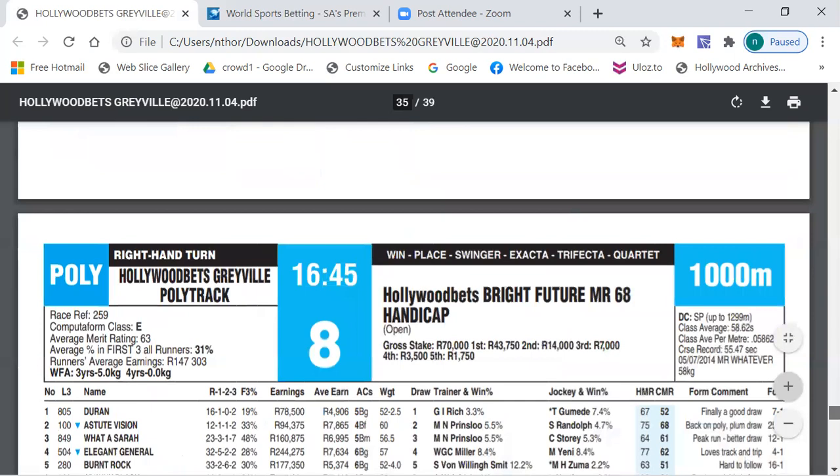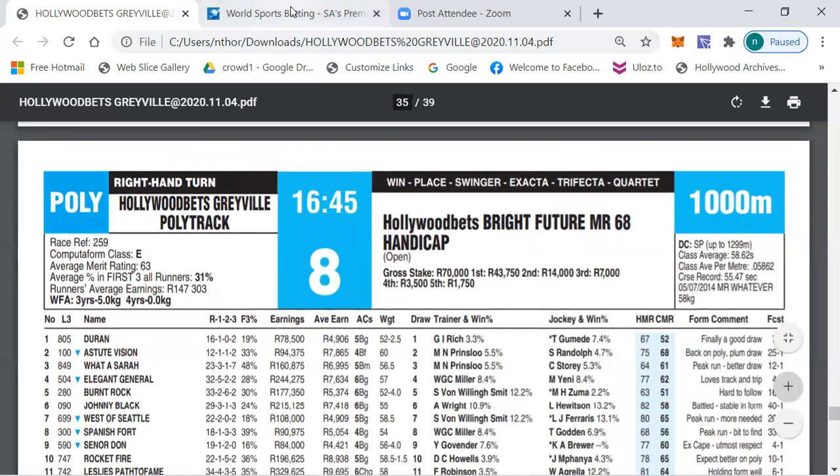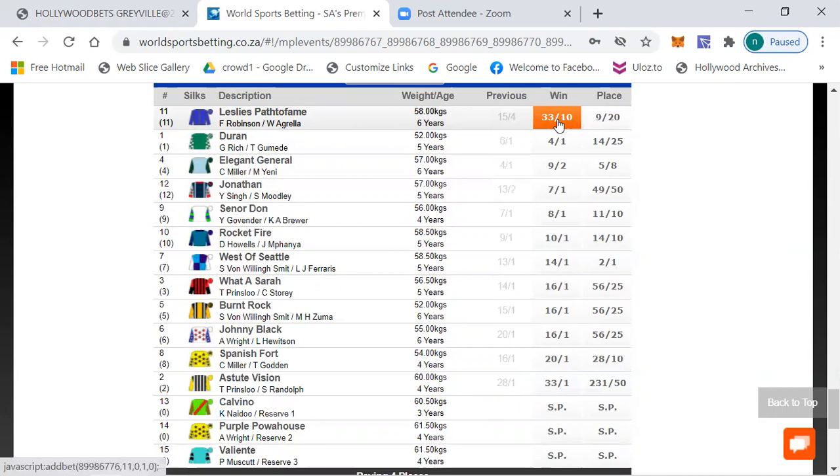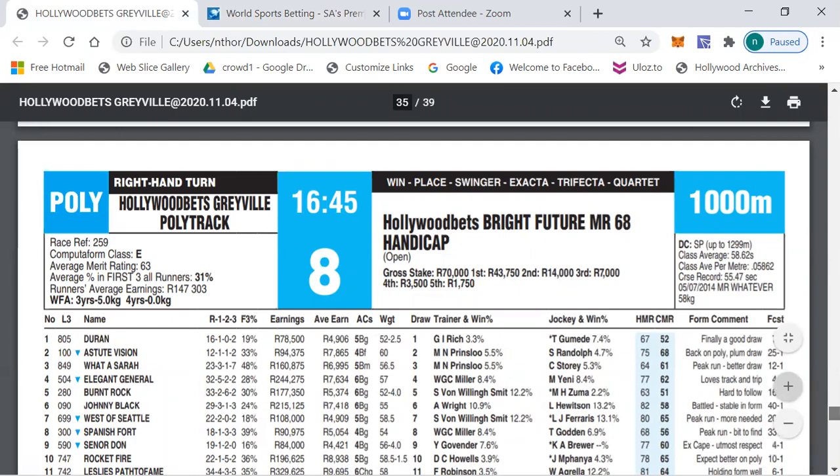Let's move to race number eight, the merit 68 handicap, class E, average merit rating 63. The betting: Leslie Spar 4/1 — I tipped this horse last time and it paid 4.10 in place — Elegant General 9/2, Jonathan 7/1, Senior Don 8/1, Rocket Fire 10/1, West Of Seattle 14/1, What The Sara 16/1 and longer the rest. Another very open race where I have a nice outsider for you.